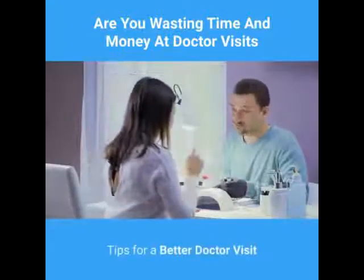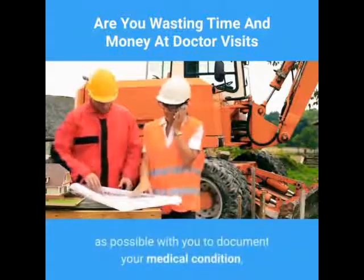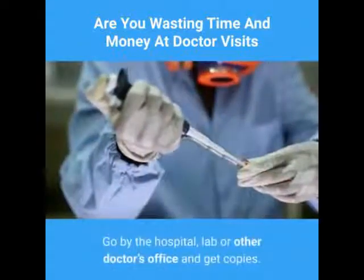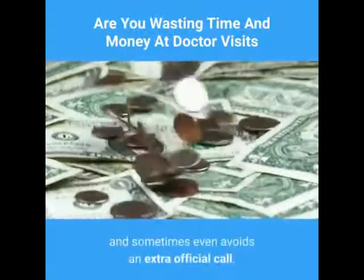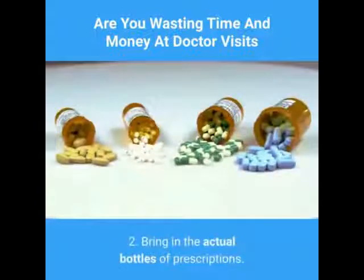Tips for a better doctor visit. One: have as many medical records as possible with you to document your medical condition, especially for a new visit or a consult. Go by the hospital, lab, or other doctor's office and get copies. This saves the doctor time and sometimes even avoids an extra office call.